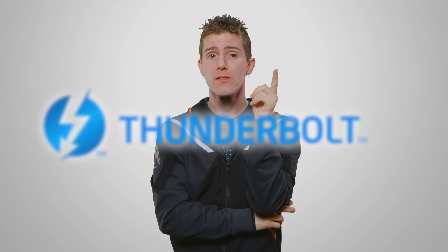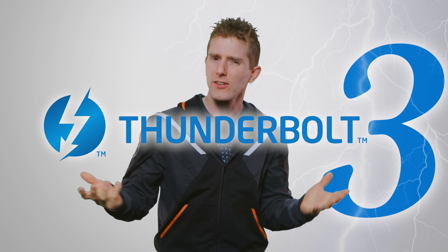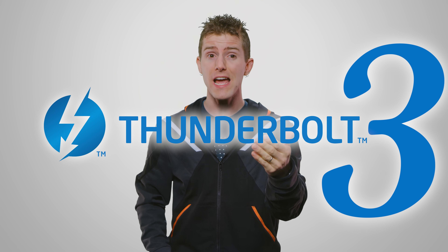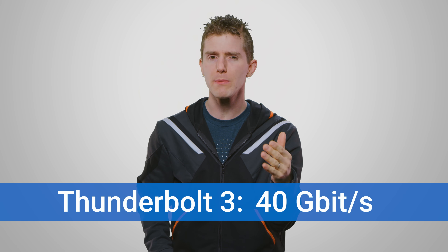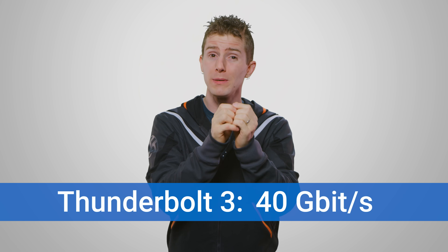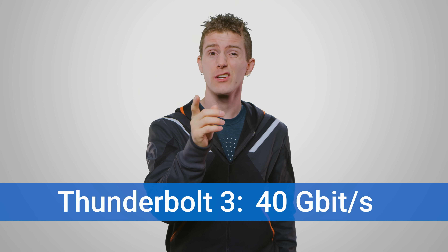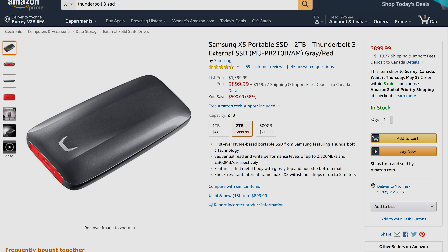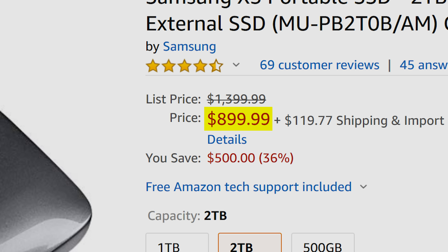Leading us finally to the current king of the hill and the topic of today's video sponsored by Sabrent: Thunderbolt 3. It's a flashy sounding connection with flashy speeds to match. In fact, it can provide up to 40 gigabits per second of bandwidth over the PCI Express bus — that's nearly seven times faster than a standard SATA connection. But if you've ever shopped for an external Thunderbolt 3 device, particularly for storage, you may have gotten some sticker shock.